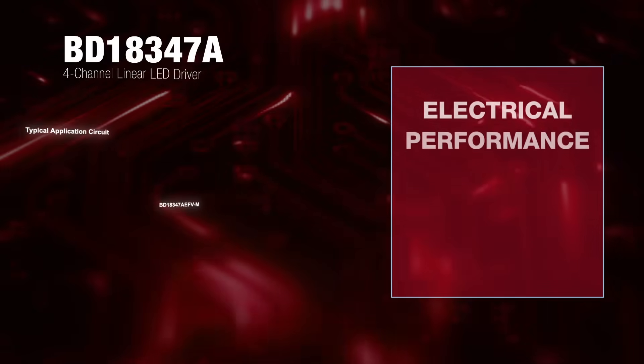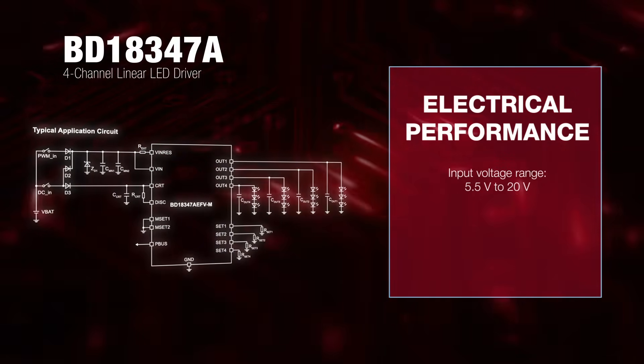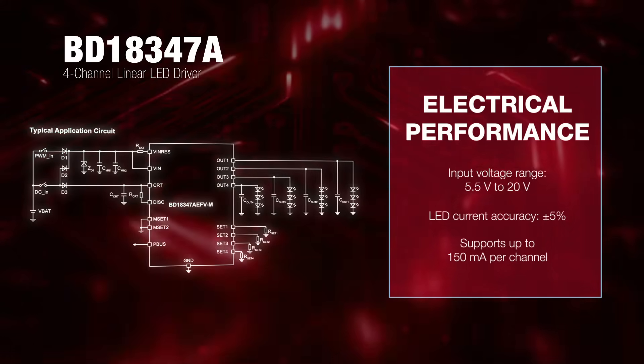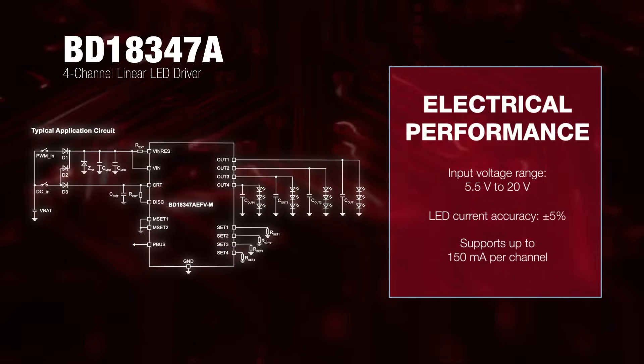The BD1834-7A operates with an input voltage range of 5.5 to 20 volts and supports up to 150 milliamps per channel with a plus or minus 5% accuracy.